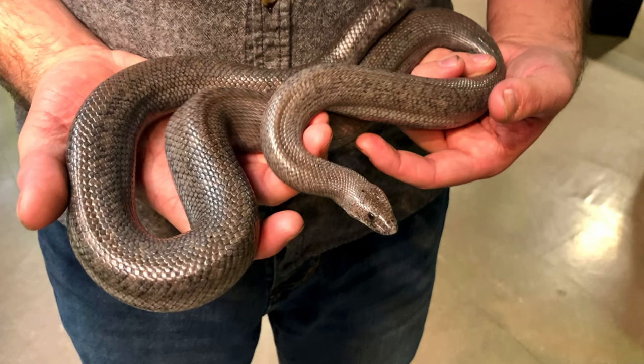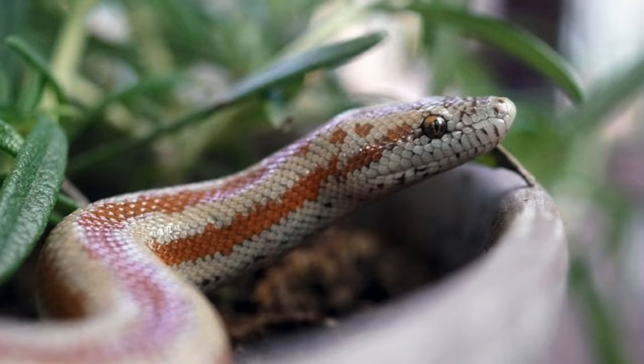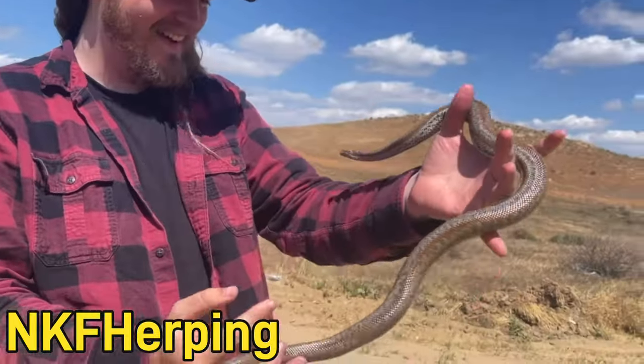They only get anywhere from 17 to 36 inches, so about two to three feet on average, and they're some of the nicest snakes you can ever get. They rival ball pythons in how docile they can be — I've seen people pick them up in the wild and they won't even strike. They can also ball up when threatened, so if you like ball pythons but you want a boa, get a rosy boa.